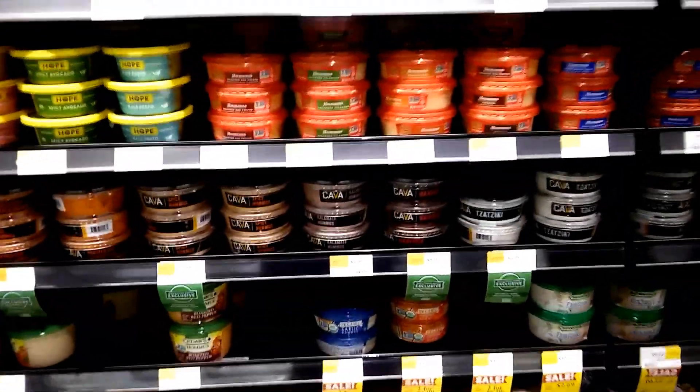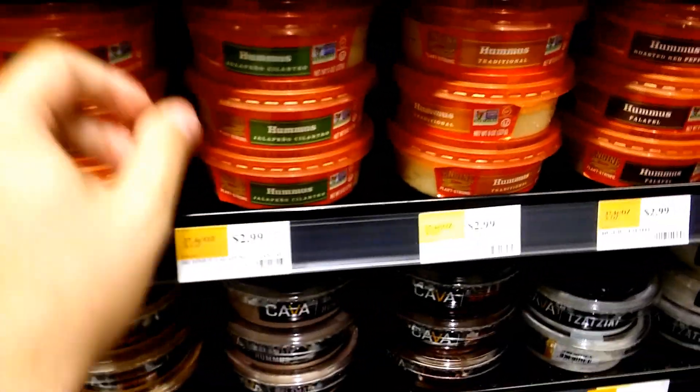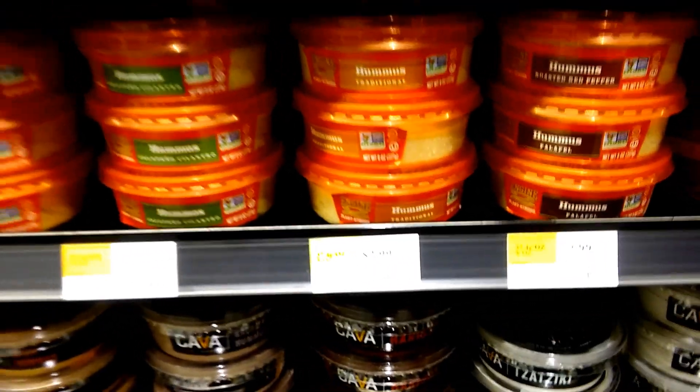I'm at Whole Foods and they have a hummus section on this end cap right here, and this is where I get my low-fat hummus. They have Engine 2 hummus — roasted red bell pepper, jalapeno, traditional, falafel, and spicy black bean. They're only $2.99, which is a pretty good deal.